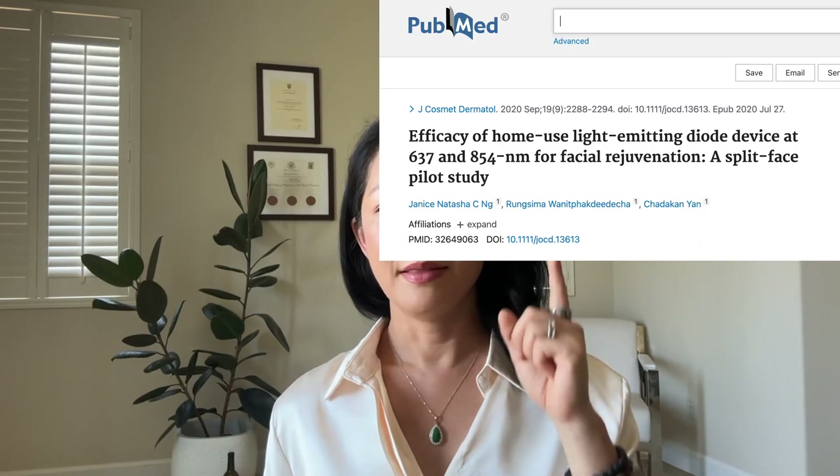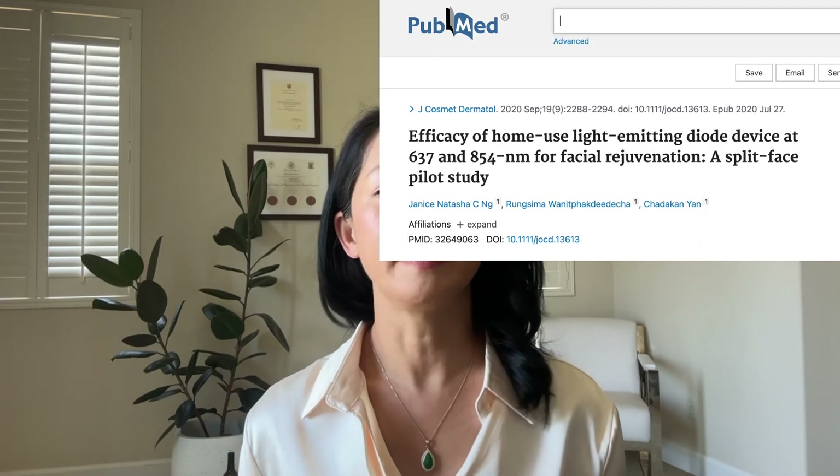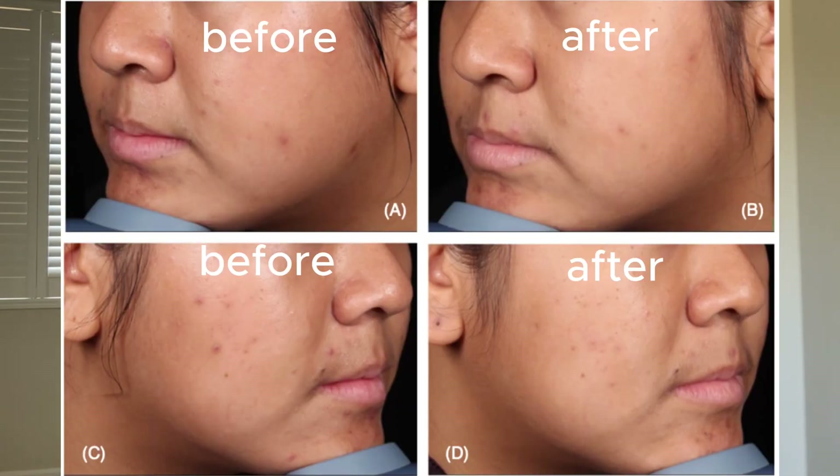One popular use of red light therapy is skin rejuvenation. There are several clinical studies that have shown a reduction in wrinkles, improved elasticity, and skin texture with both red and near infrared light. For example, in one small study of 24 people — 19 female, 5 male — using LED-based red light therapy twice a week, participants showed an improvement in skin texture and elasticity after eight weeks.